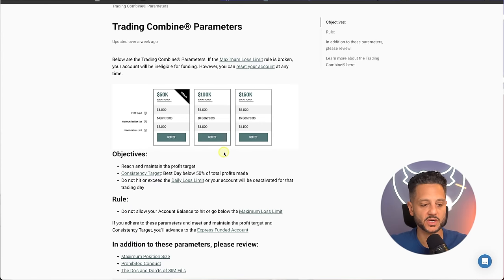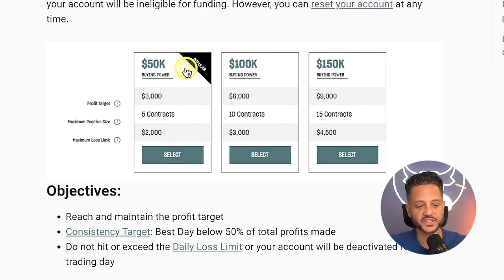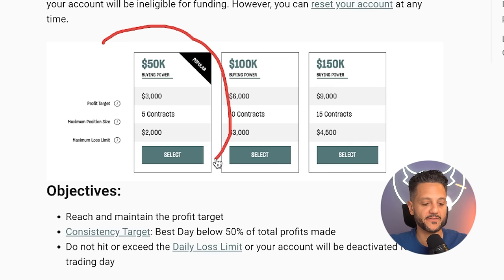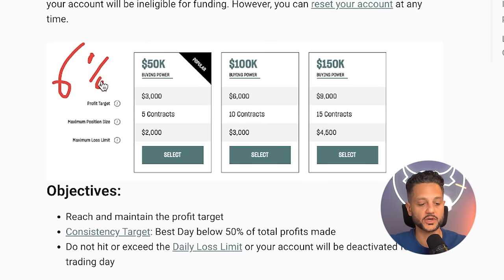Now that we got the pros and cons out of the way, how do you actually pass? The secret is in risk management, which honestly should be no secret at all. On a Top Step trading combine with a $50,000 account, you can opt for a $50,000, $100,000, or $150,000 account. The bigger the account size, the bigger the profit target and the bigger the max loss limit. My suggestion is to go with the $50,000 account. You are allowed five contracts max, and your profit target is 6%, meaning you have to get to $53,000 to pass. Your max loss limit is $2,000, so you cannot go below $48,000 or you lose the account.